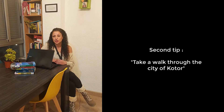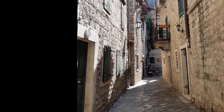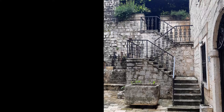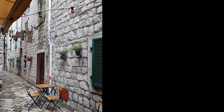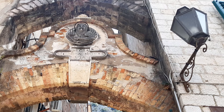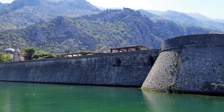Tip number 2: Don't miss a walk through the city of Kotor. Both the city and the bay are declared as world heritage of UNESCO — natural, cultural, and historical. The city of Kotor is very small and fully walled. My recommendation is that you take a walk through the streets and squares, and dedicate a little time and effort to climb the wall and zig-zag to the top of the mountain.